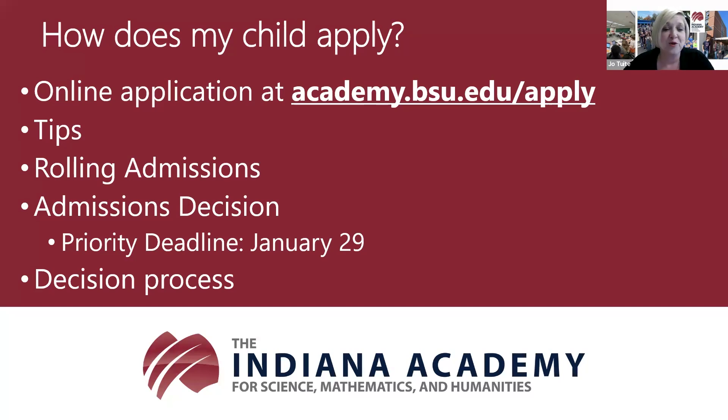For juniors and seniors, we're in a rolling admission process right now. As soon as your application is complete—with updated grades and all materials—it will automatically go into review, and you should receive a decision within a few weeks by email. A completed application means the online application is submitted, all recommendations are received, and your transcript and screenshot of current grades are received. Once we have all of that, it goes into review.